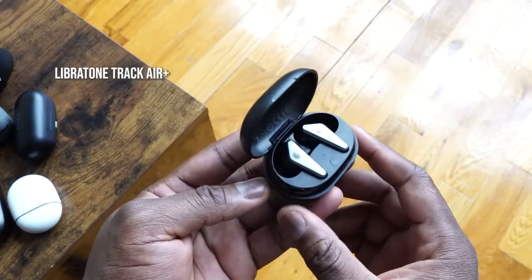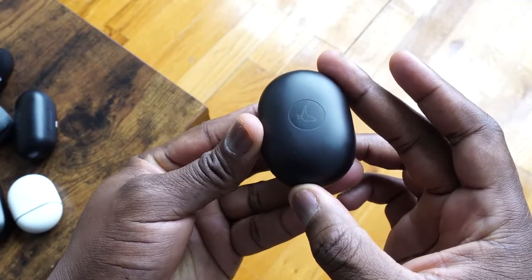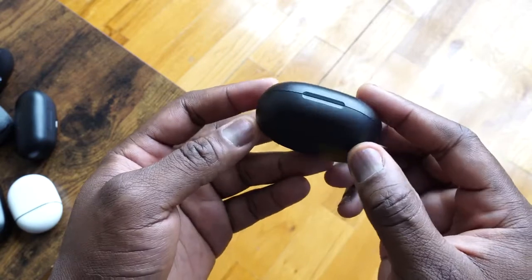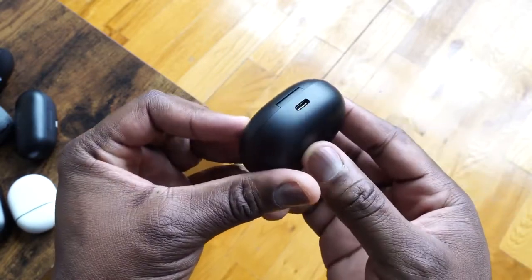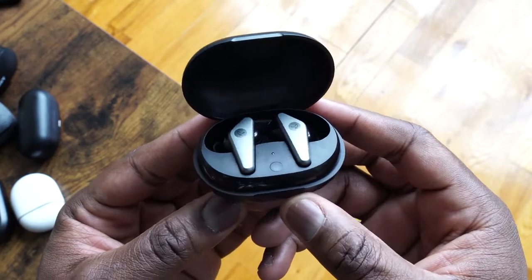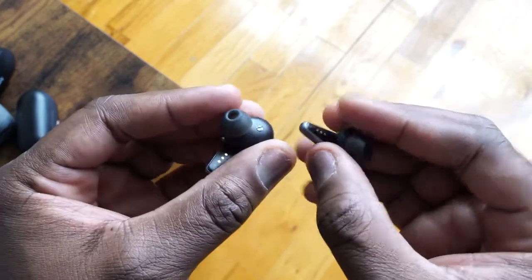Next up are the Libertone Track Air Plus — really stylish, very slick-looking True Wireless Buds. They come in a very portable compact case that uses USB Type-C charging. The case has wireless charging, which is pretty cool, and you get 24 hours of total playback with the case. There's a built-in microphone for voice calls — not crazy but still good — and active noise cancellation.